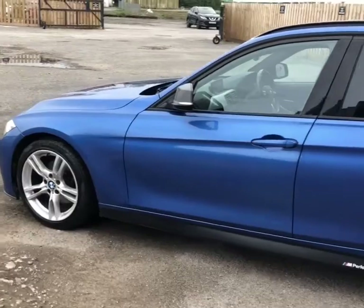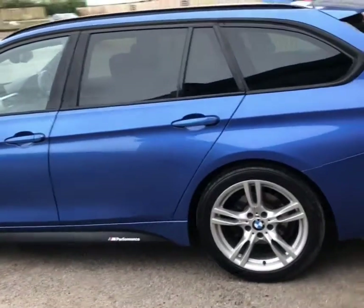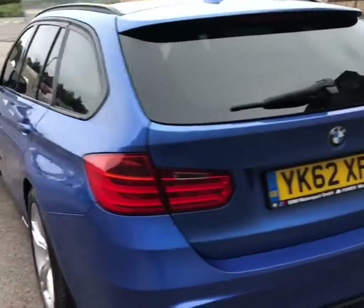This vehicle is fitted with front and rear parking sensors and a reversing camera. It's covered just over 38,000 miles from new, which is very low for this aged car.